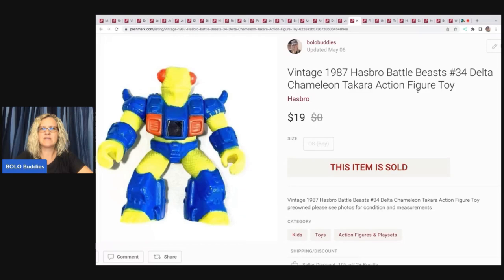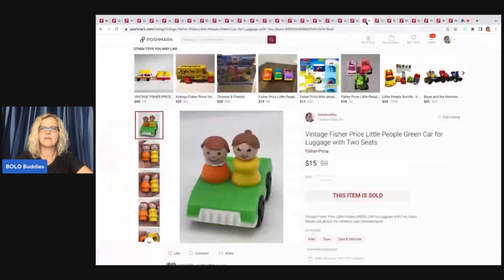This little guy is a vintage 1987 Hasbro Battle Beast number 34 — Delta Charmaline — Takara action figure toy. I got this at a garage sale for a quarter and I sold it for $19. My payout was $13.48.